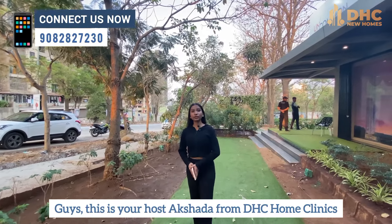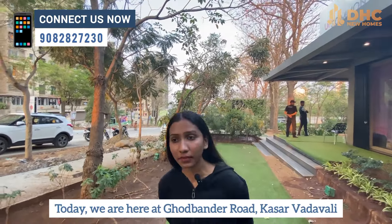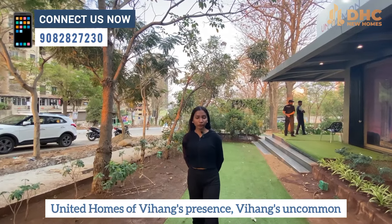Hi guys, this is your host Akshida from DHC Home Clinics. Today we are here at Ghodbandar Road, Kasar, Vadawli. United Homes of Vihang's presents Vihang's Uncommon.